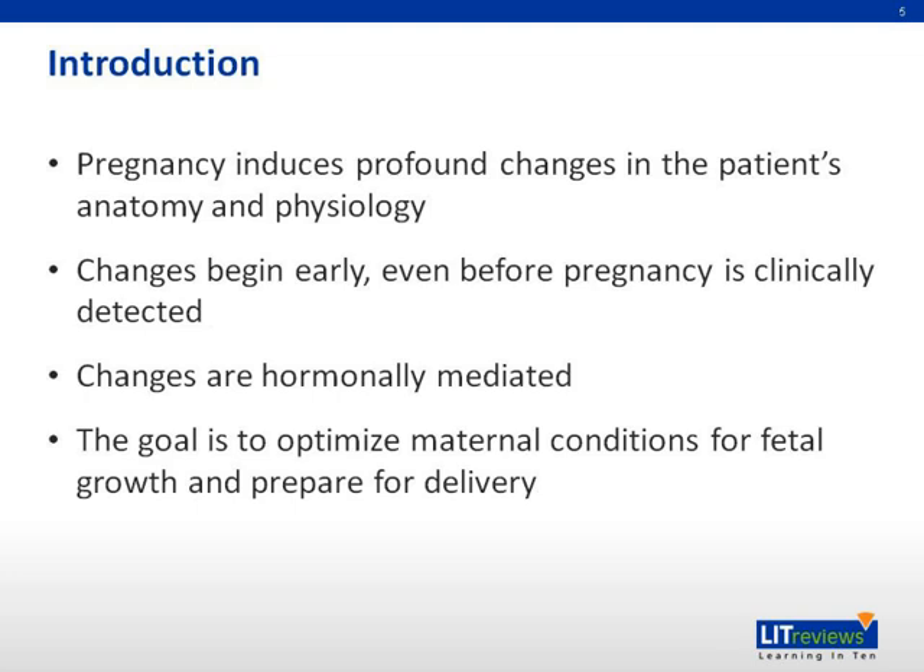Pregnancy induces profound changes in the woman's anatomy and physiology. The female body begins to adapt to the growing demands of the fetus even before pregnancy may be clinically detected. These complex physiological and anatomical changes are primarily hormonally mediated and affect every system of the body. The primary goals are to optimize maternal conditions for fetal growth, prepare for delivery, and to develop the mother's breast for the production of milk.